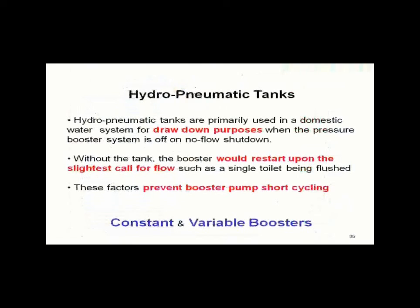Next we're going to talk about hydropneumatic tanks. We've come up with our pressure booster, we've come up with the peak end of demand, now we've got to apply that a little bit. Let's go a little bit more into the system and see where we're going.